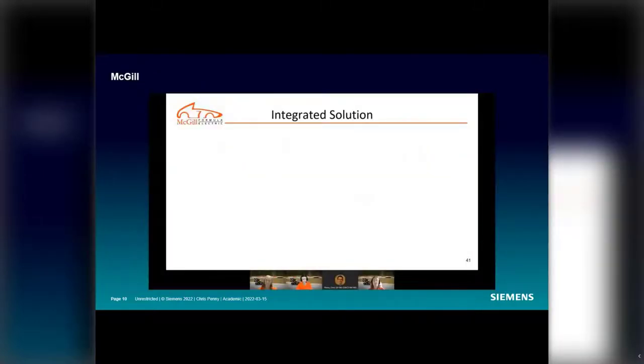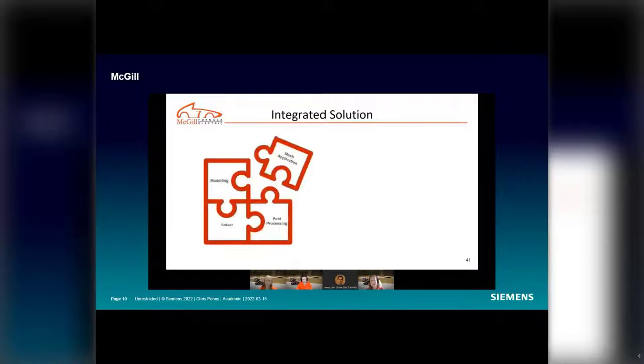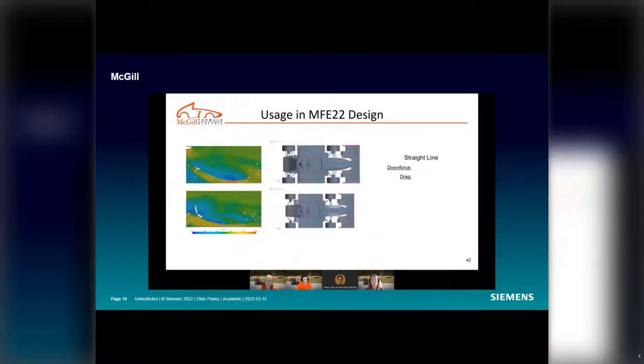Here's feedback from McGill on how they've benefited from the software: 'What StarCCM Plus offers is an integrated solution — modeling, mesh application, solver, and post-processing all in one software package. This means we don't have to spend time converting our design between different processes, which we estimate saves us around 50 hours of time every year just for aerodynamics. Using this, we were able to increase straight-line downforce by 12%, decrease straight-line drag by 4%, increase cornering downforce by 19%, and decrease cornering drag by 1%.'